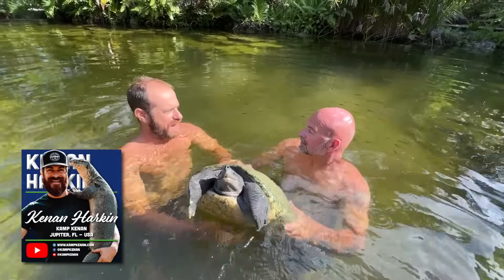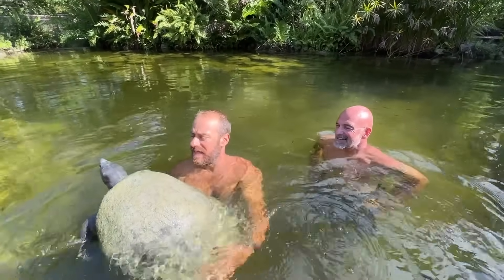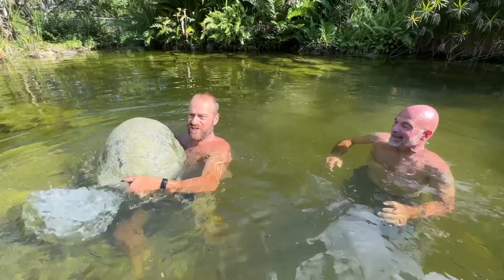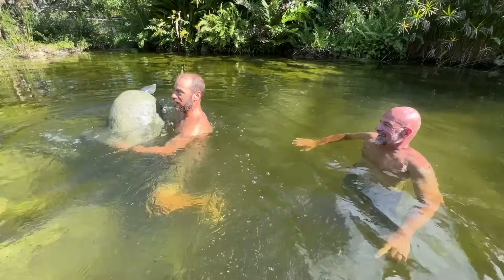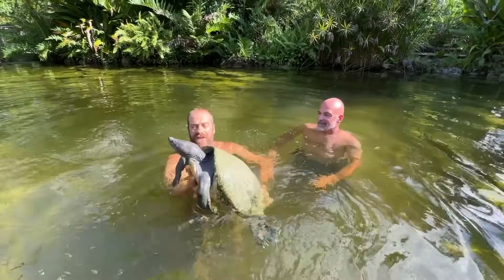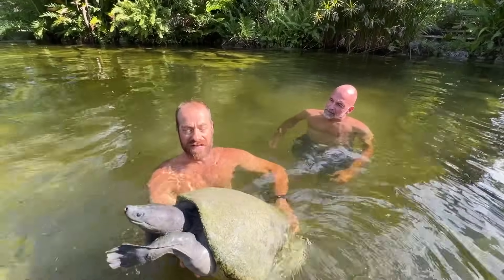We're going to re-lilify the pond. These guys are omnivores — they'll eat absolutely everything. She can actually pull me; she is very strong. These guys live in rivers in Southeast Asia — incredible strength for swimming.